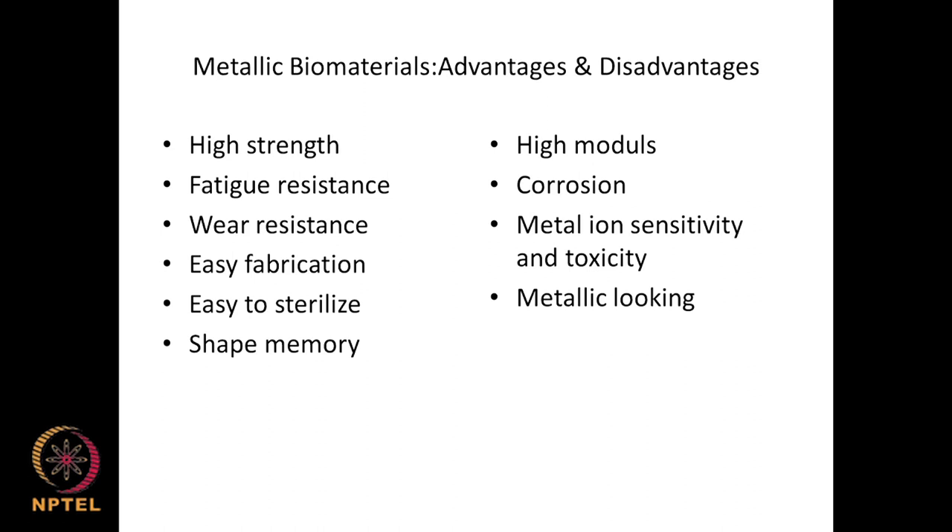Disadvantages of metallic biomaterials: high modulus is a big problem — when used in place of bone, there is a modulus mismatch between the bone and the metal. Corrosion is a problem as stainless steel can corrode over long periods. Metal ion sensitivity and toxicity from slow leaching — even at parts per billion — can cause allergic reactions in some patients. Aesthetically, metals in the oral cavity are not very pleasing, so polymeric biomaterials may be preferred in such cases.